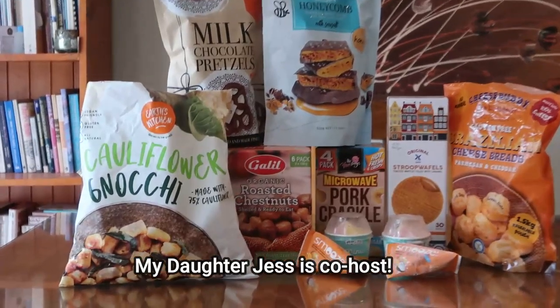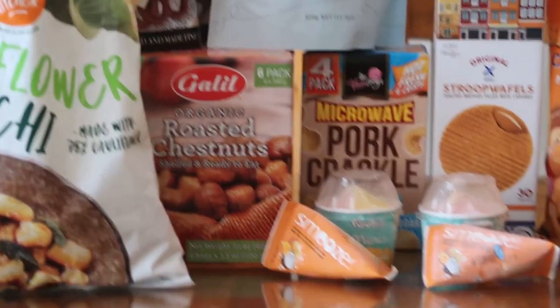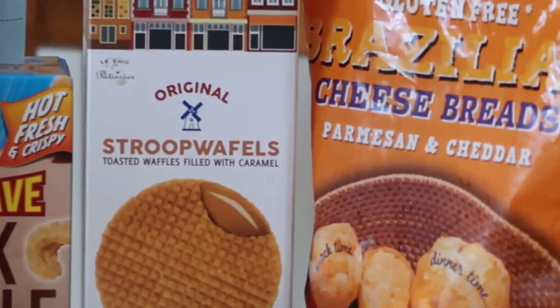It looks good. So we have cauliflower gnocchi, milk chocolate pretzels, crispy honeycomb, organic roasted chestnuts, smooth ice blocks, twisted minis, microwave pork crackle, Stroopwafels, and Brazilian cheese breads.